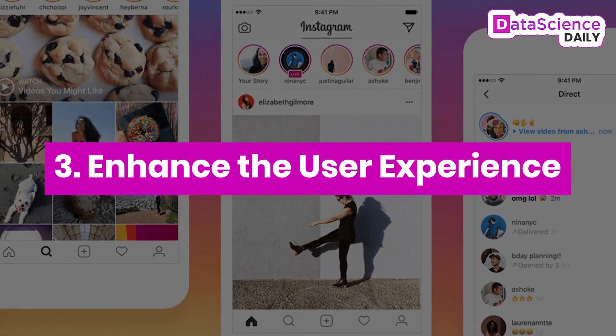Number three: enhance the user experience. As the amount of content grows, finding content relevant to each user becomes more challenging. When Instagram changed its feed from reverse chronological order to showing posts that they believe users would share and like, machine learning algorithms were put on the job to better learn over time what is most relevant for each user to create a personalized feed.